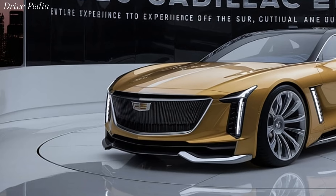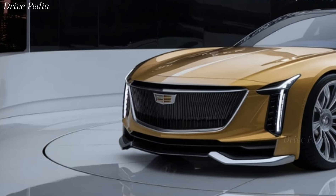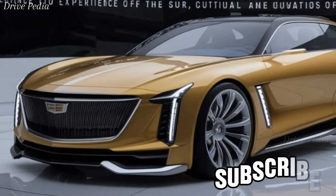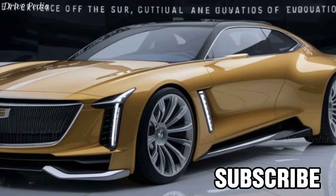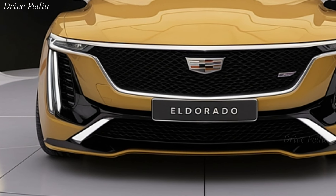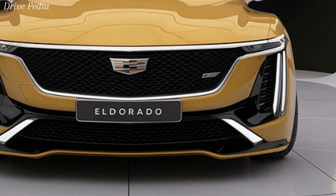Moving along the side, the Eldorado boasts sharp, sculpted lines that flow seamlessly into a fastback roofline, giving it a sporty yet sophisticated profile. The 20-inch alloy wheels, available in a variety of finishes, add to its commanding presence on the road. And let's not forget the rear — those sleek vertical tail lights pay homage to the Eldorado's heritage while incorporating modern LED technology for a futuristic touch.